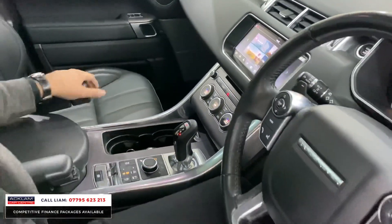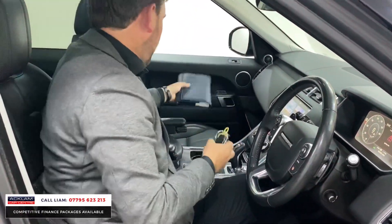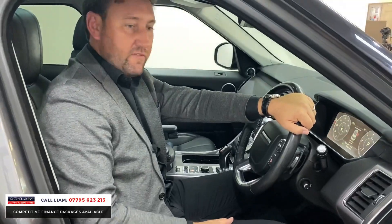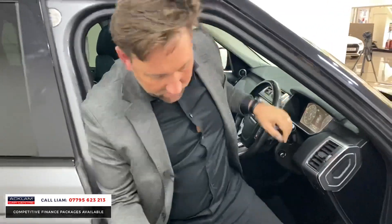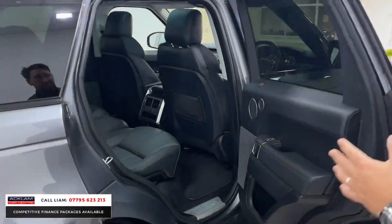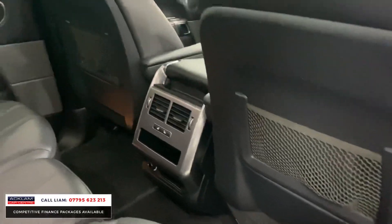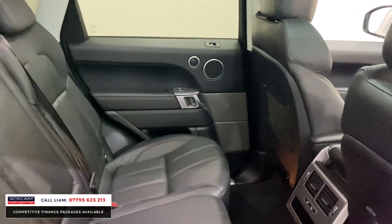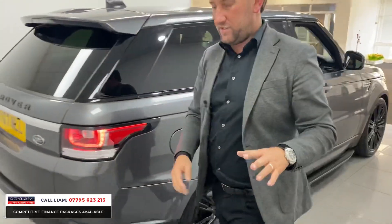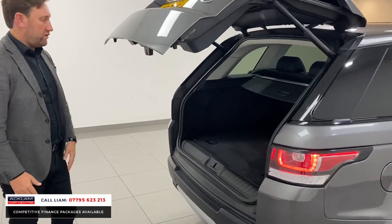For me it is about the condition. Everything's with it — two keys, book pack. This car would have been just short of £70,000 new. It is £43,990. When you're buying it, it's the mileage. Look at the back seats — the people didn't have kids. Unmarked all the way through the car. It'll go on our website today at £43,990, and we'll take an order straight away because someone's buying a Range Rover that hasn't really been used yet.